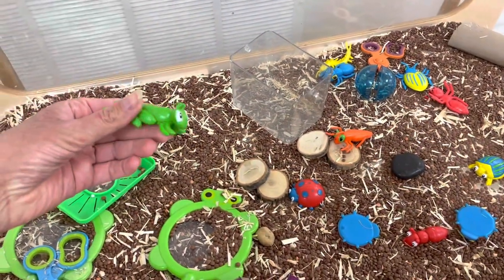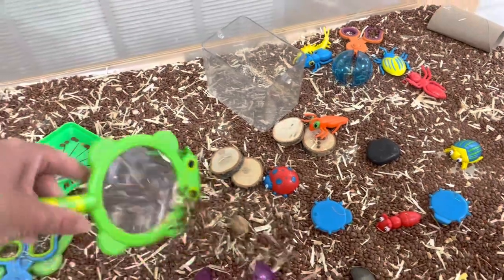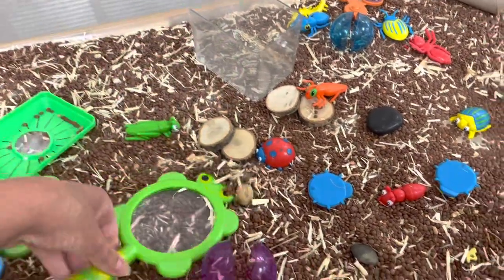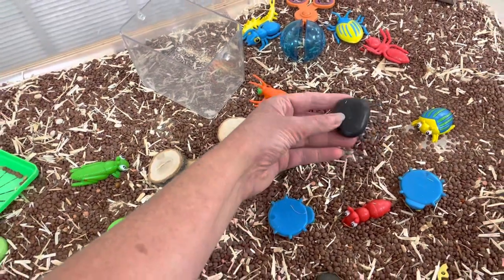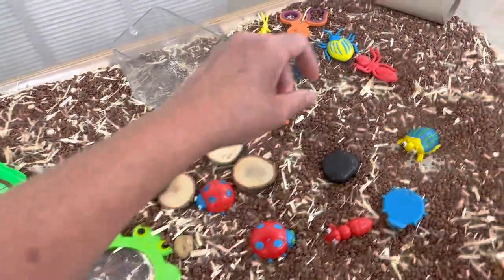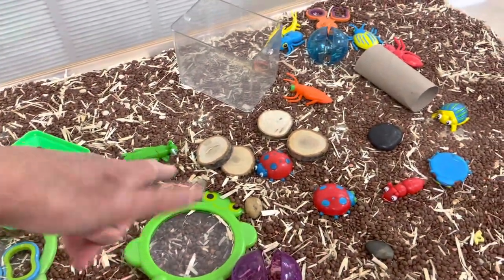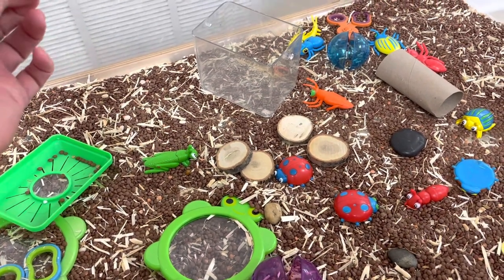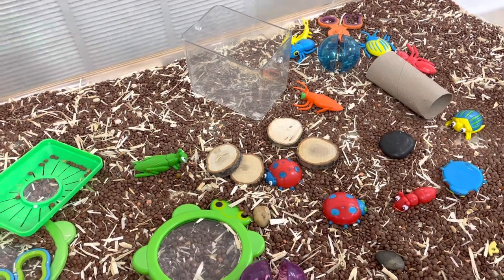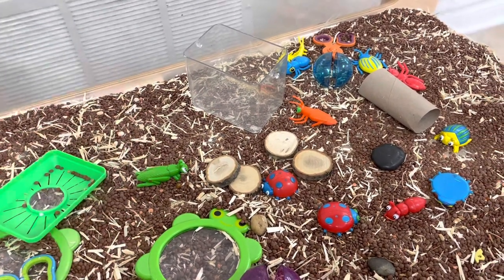In our sensory table I just put out some Melissa and Doug bugs and some magnifying glasses. I also put little pieces of wood and rocks for the children to hide bugs so that they could pretend it was a log. I just wanted to put these items in to kind of remind children where we might find bugs. Sometimes we can lift rocks outside and we'll find some bugs under there, so this is just a nice little reminder of where we might find insects.